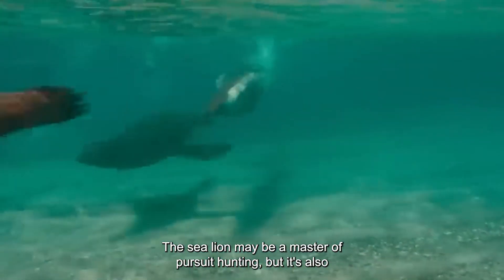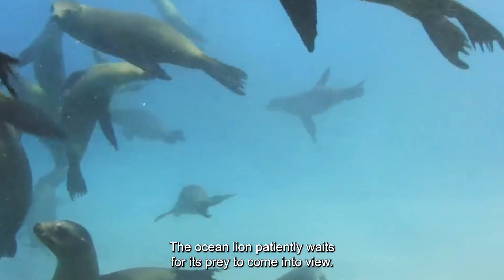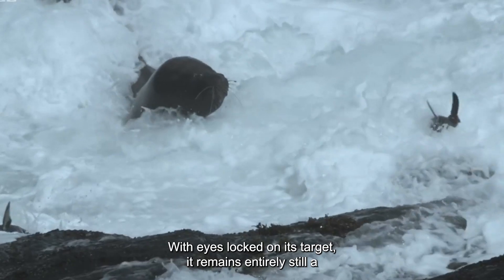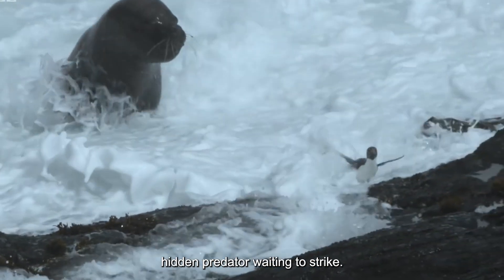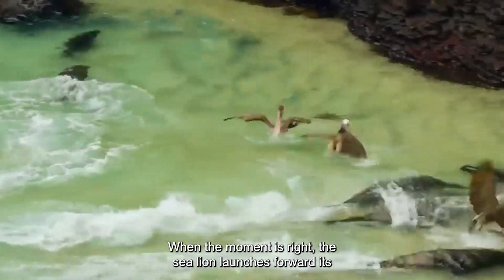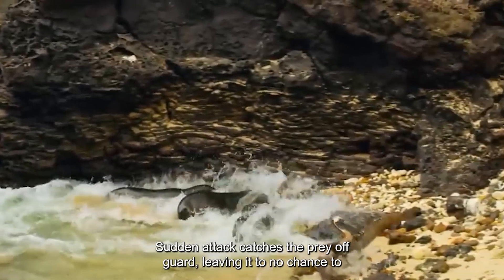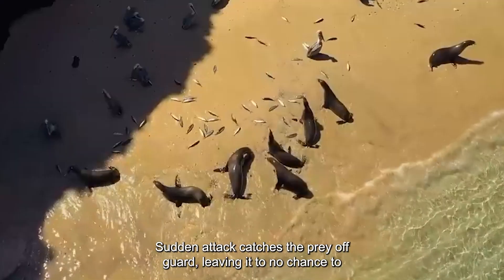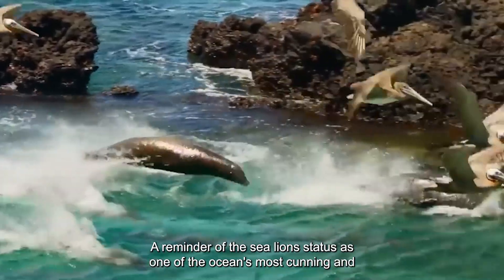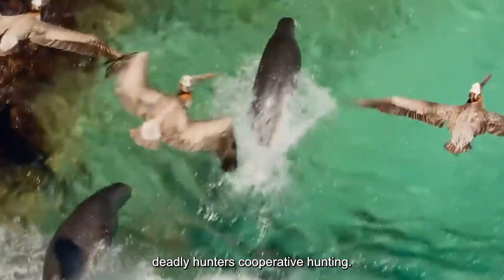The sea lion may be a master of pursuit hunting, but it's also no stranger to the art of ambush. Hiding in the ocean's depths, the sea lion patiently waits for its prey to come into view. With eyes locked on its target, it remains entirely still — a hidden predator waiting to strike. When the moment is right, the sea lion launches forward, its powerful body propelling it towards its unsuspecting prey. The sudden attack catches the prey off guard, leaving it no chance to escape the sea lion's sharp teeth. It's a thrilling display of skill and strategy, a reminder of the sea lion's status as one of the ocean's most cunning and deadly hunters.